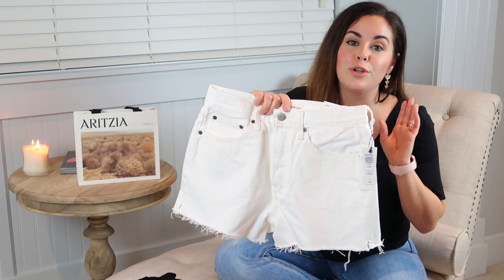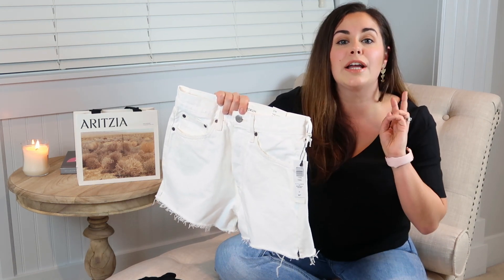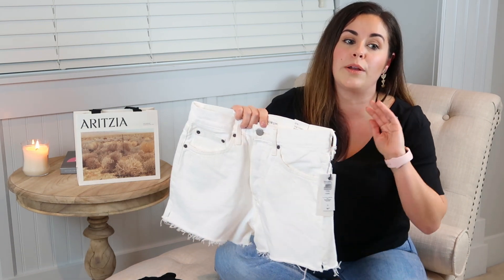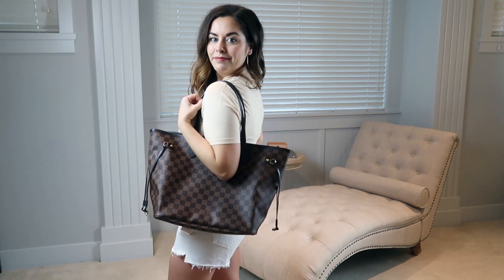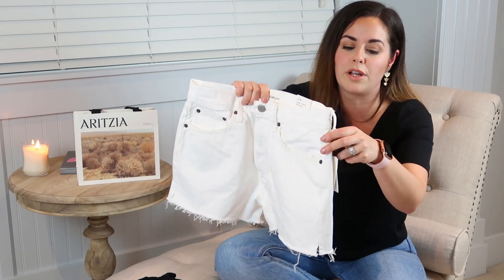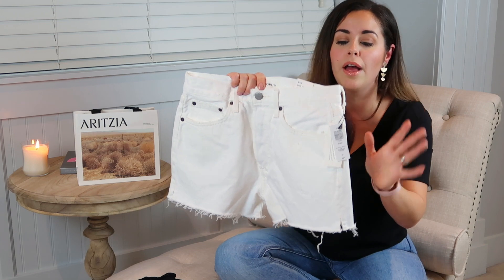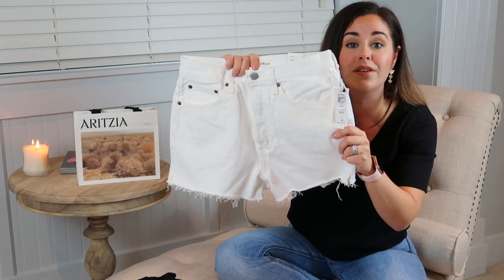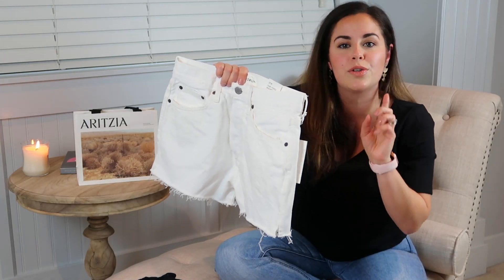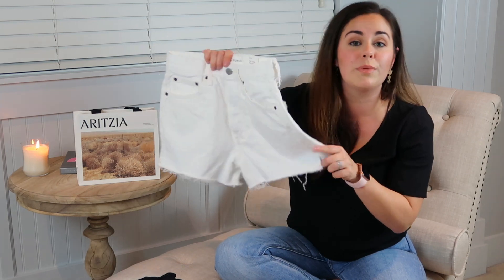I got a pair of the Denim Forum Yoko Shorts — I hadn't tried them before but I do have the Yoko jeans. I ordered my regular Denim Forum size, a 27, and they fit pretty much the same as their thicker denims do. These are in white, which I think is going to look crisp and fresh for summer. We're going on a family trip and I'm slowly building up items. They were on sale — I got them for $60, regularly $88.